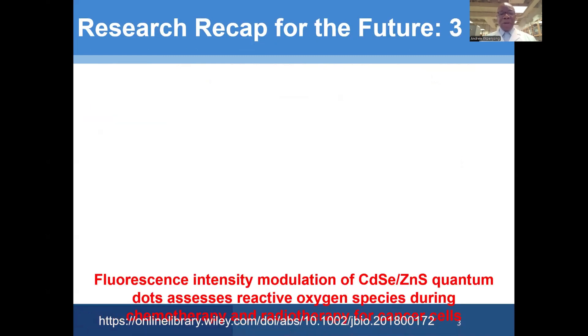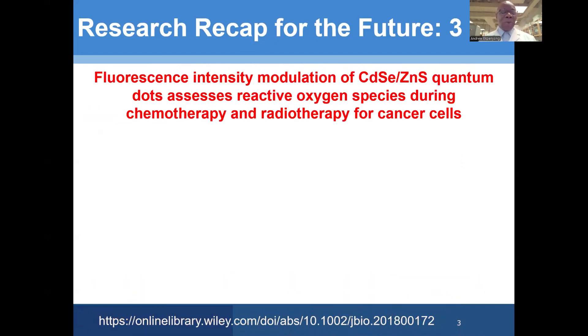That's what pushed us into research on quantum dots, leading to this publication from our research group: "Fluorescence Intensity Modulation of Cadmium Selenium Zinc Sulfide Quantum Dots: Assessing Reactive Oxygen Species During Chemotherapy and Radiotherapy for Cancer Cells."